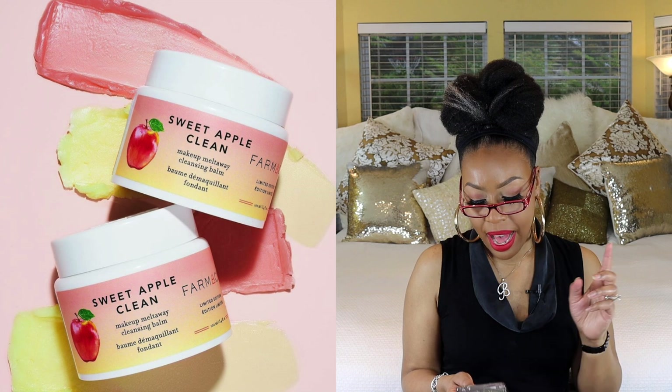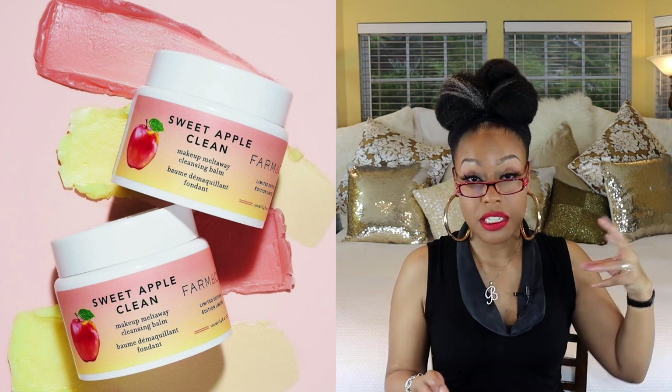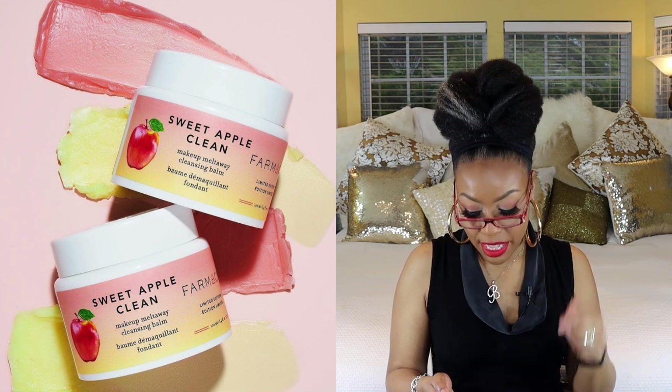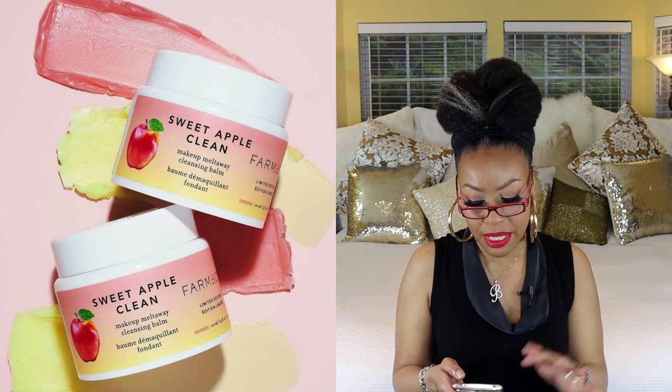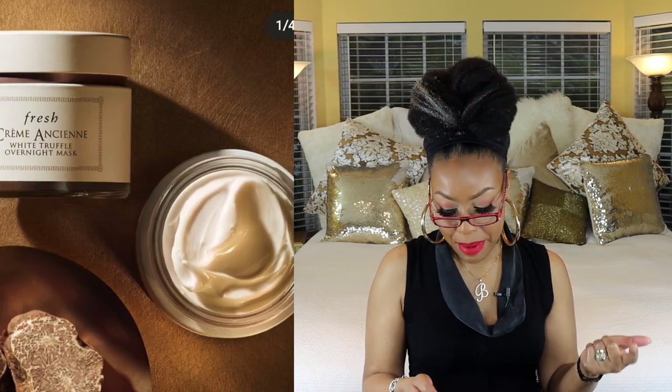The next one is by Farmacy Beauty — their Sweet Apple Clean Makeup Melt Away Cleansing Balm. I used a previous Farmacy balm years ago and used it all up because I loved it so much. I really want to try this one too. There are little micro beads in it, but according to Farmacy, those beads emulsify and disappear during use. I definitely want to try this — at one point I was on a quest to find the perfect cleansing balm to break up makeup the fastest.